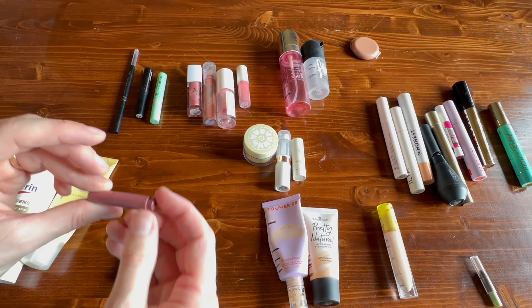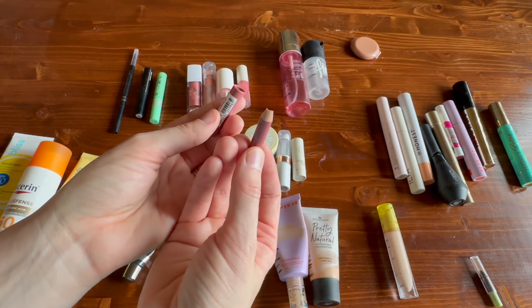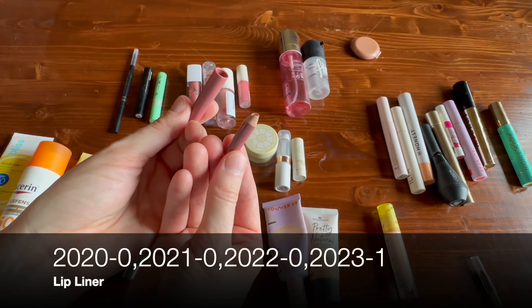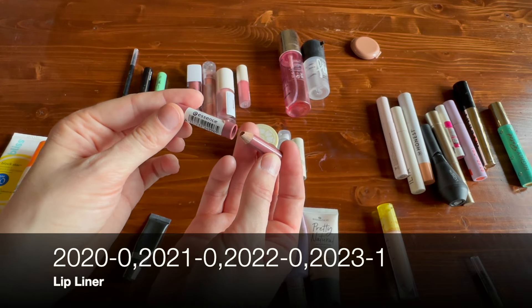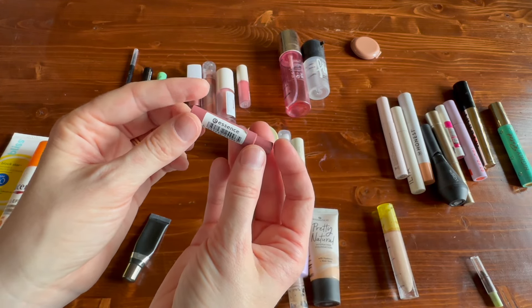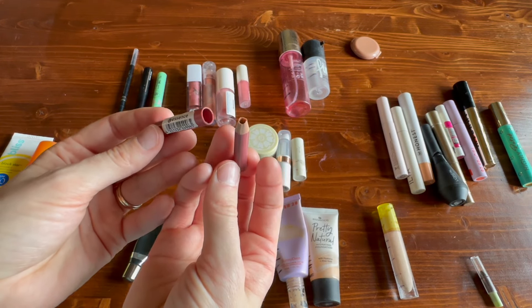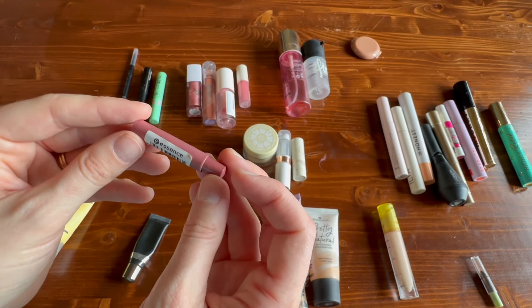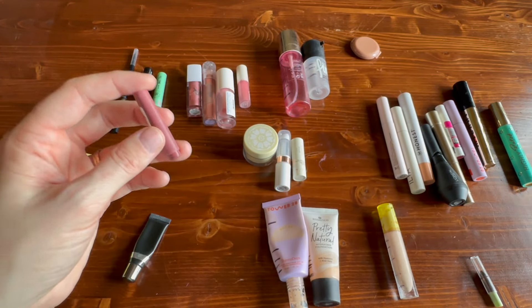I finished off one lip liner this year. I had worked on it all through 2022 and finished it at the very beginning of 2023. This was from Essence — these little wooden pencils are quite good and they last a really long time. This was the shade Big Proposal, which is a discontinued shade. If you can find a shade you like from Essence, I do recommend their lip liners.